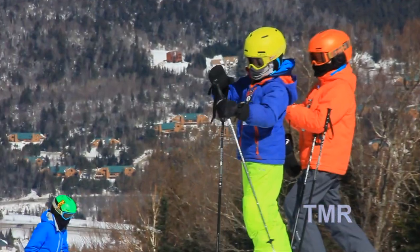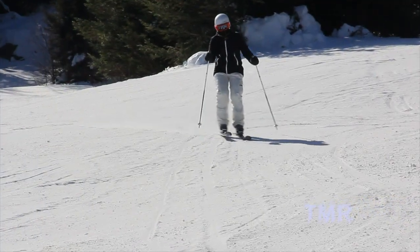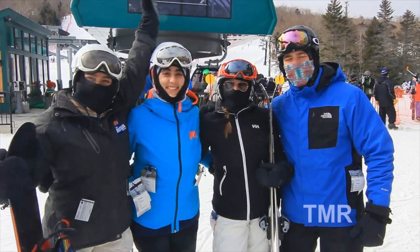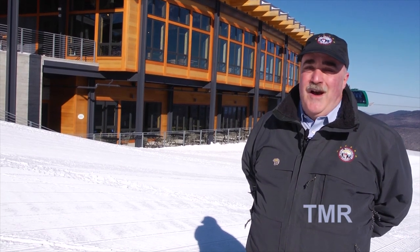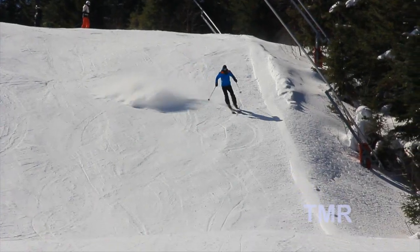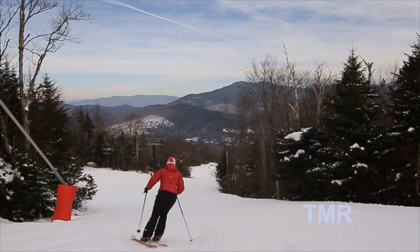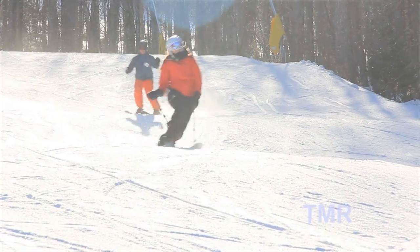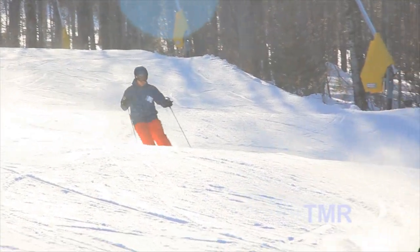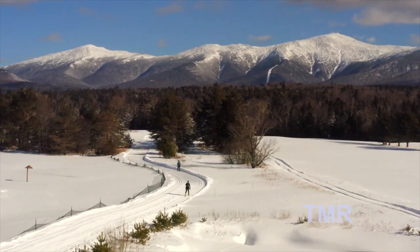The respect that everybody shows for each other is really what the Bretton Woods ski culture is all about. For those moments in a family's time when they can get together, celebrate, and enjoy a great day of skiing — that's really what this resort was founded on. It's about skiing, it's about riding, it's about being up here and enjoying yourself with friends and family. That's really what Bretton Woods and the Omni Mount Washington Resort provide for their guests.